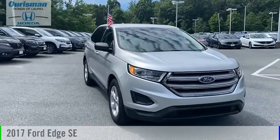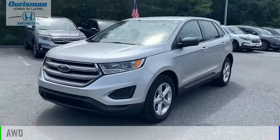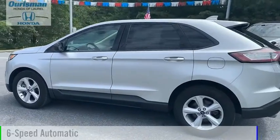Come test drive the 2017 Edge. This vehicle is powered by an all-wheel drive, four-cylinder, 2.0-liter engine, and comes with a six-speed automatic transmission.